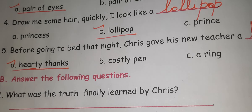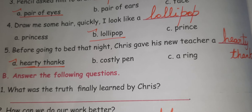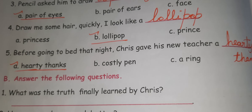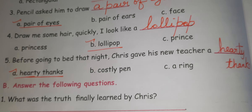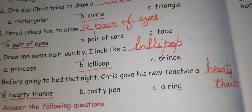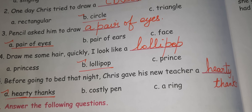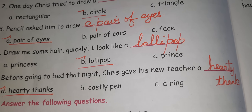Fifth one: Before going to bed that night, Chris gave his new teacher a hearty thanks. So A is the answer. Before going to bed that night, Chris gave his new teacher a hearty thanks.